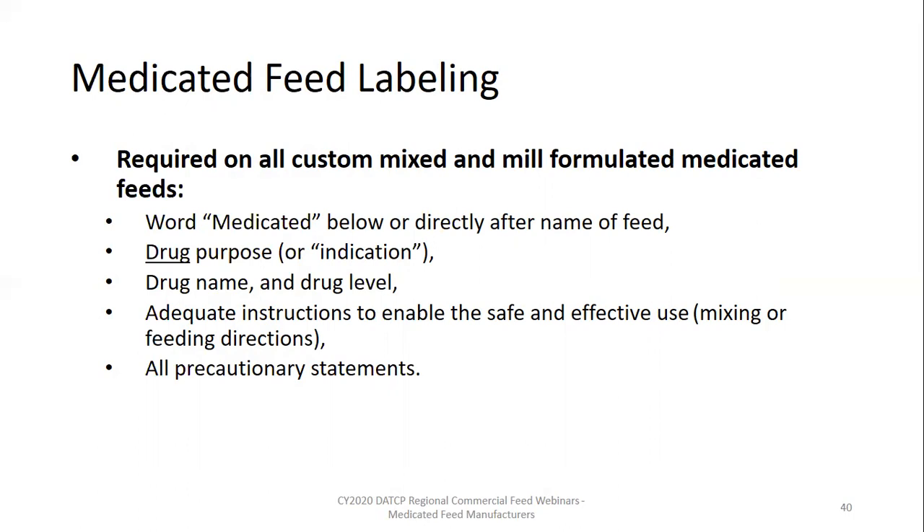All of the information required for a medicated feed that is specific to the drug — the drug purpose or indication, the precautions, and the use directions — in most cases is required to be copied verbatim from the FDA drug approval, conditional approval, or index listing. The only thing that varies is the drug level. You're going to see these requirements a couple more times before the end of today's presentation. They are very important.